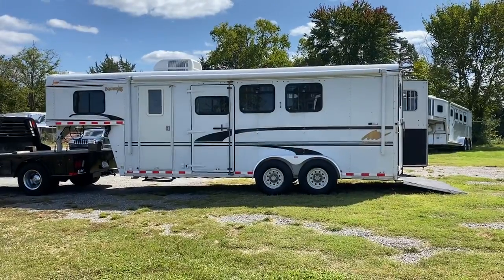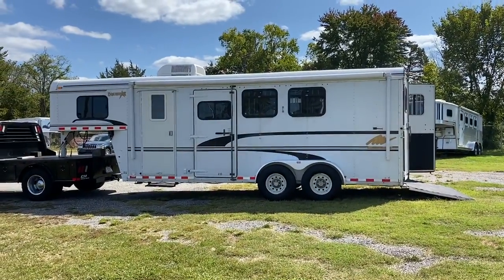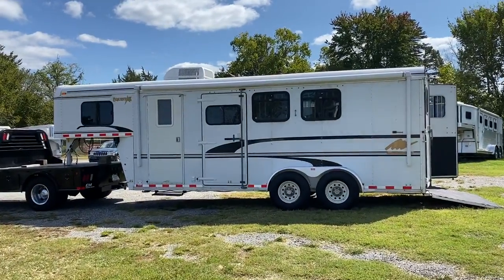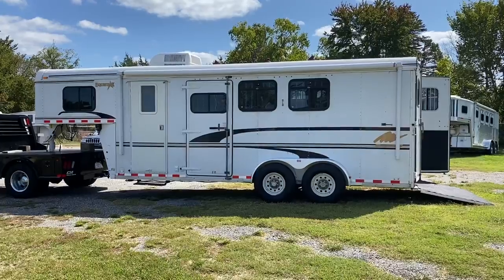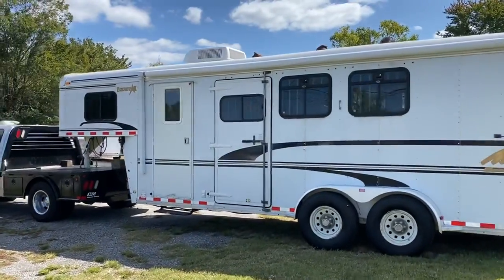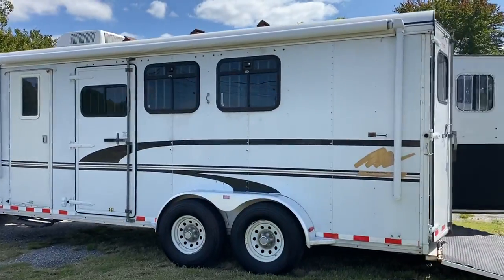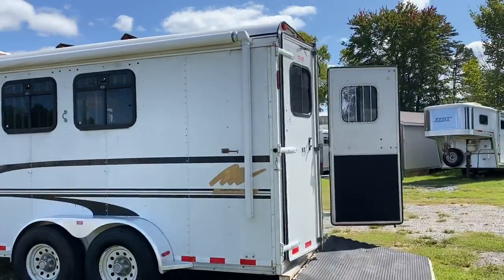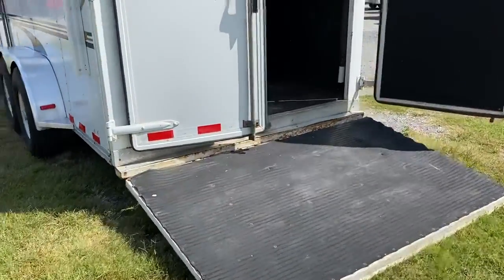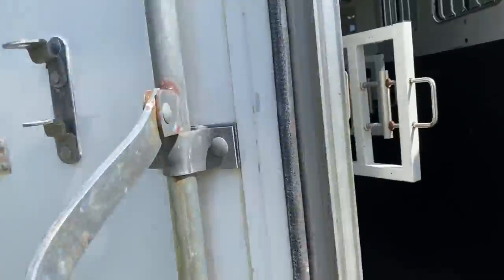So what I've got here is a 2002 Merhow Equistar. This trailer has a steel frame and a wood floor, so this would be a weekender. I'm just going to spin around — this is a three horse. It does have an escape door, drop windows on the head side, and it does have a rear ramp.